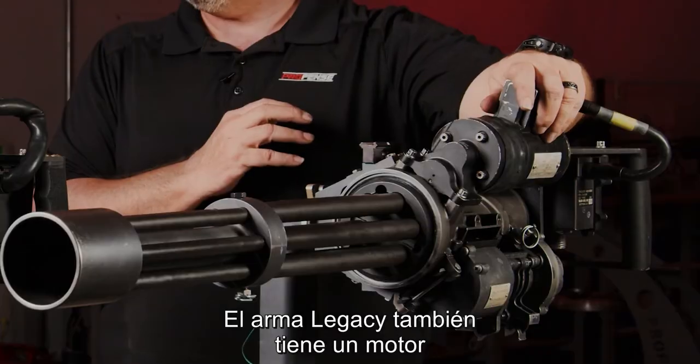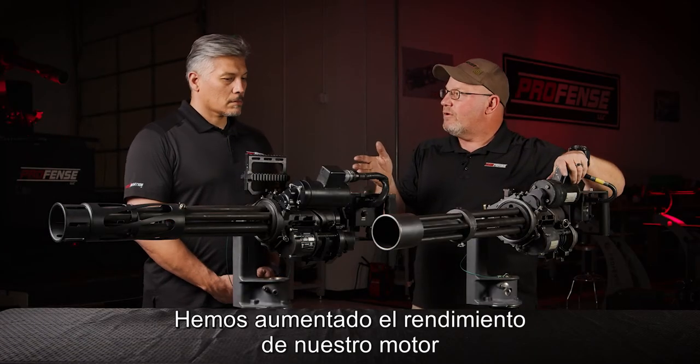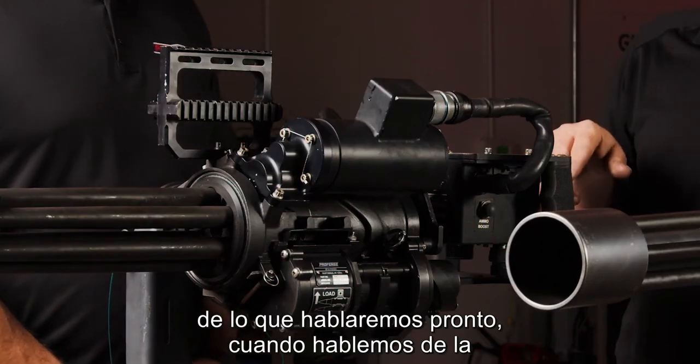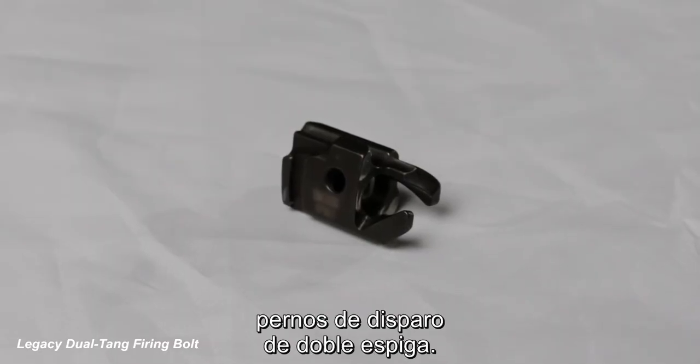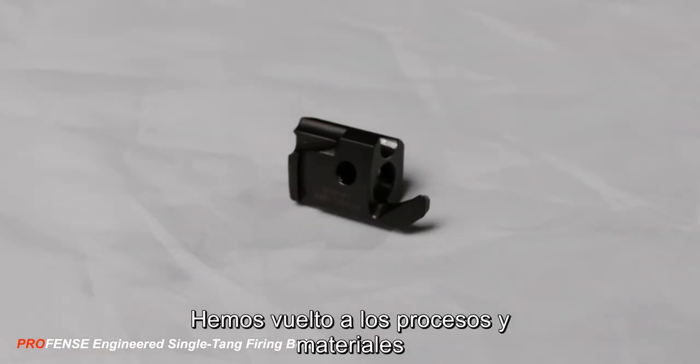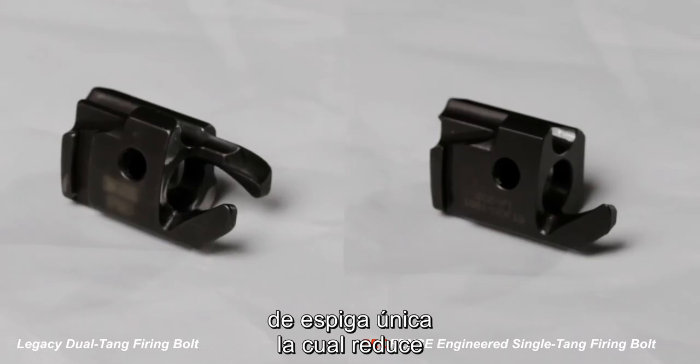The legacy weapon also has a motor that's capable of single speed. We've increased our motor performance to enable it to do dual speed, which we'll talk about soon when we talk about the gun control unit. The current legacy configuration utilizes dual tank firing bolts. We've gone back through modern processes and materials and gone back to the single tank design, which reduces maintenance time and costs.